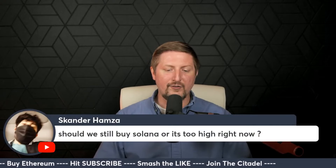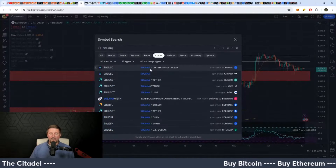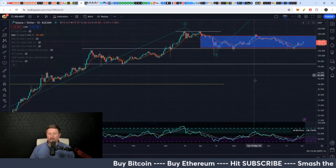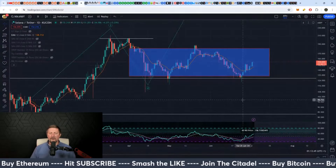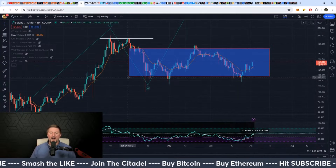Should we still buy Solana or is it too high right now? Let's take a look at Solana — is it too expensive or too cheap? It's exactly what I would consider relative fair value for where it is in its current long-term price pattern.